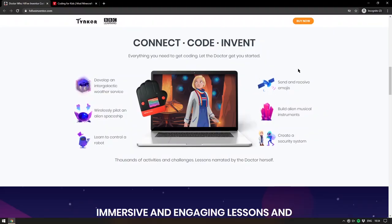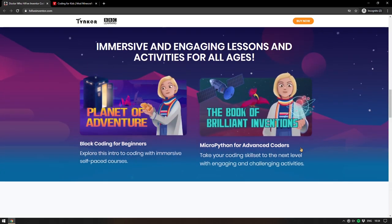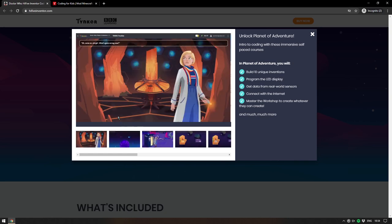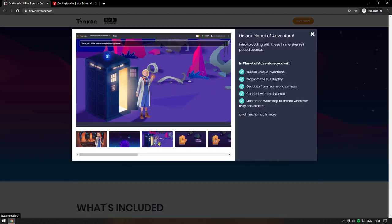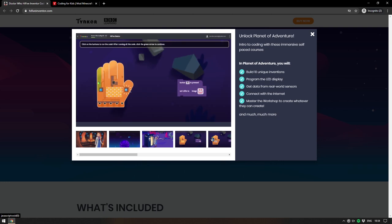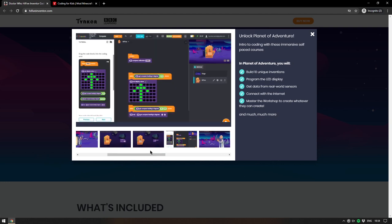The newer Doctor Who's are definitely more aligned with children, and having Jodie Whittaker on board is fantastic. There are thousands of activities and challenges with lessons narrated by the Doctor herself. The whole thing fits together in the same way as other Tinker courses — but it's Doctor Who-based with narration from Jodie Whittaker, and it's going to be big. Younger users start with block coding to get logical ideas into their heads, and as they progress they can move through to MicroPython.